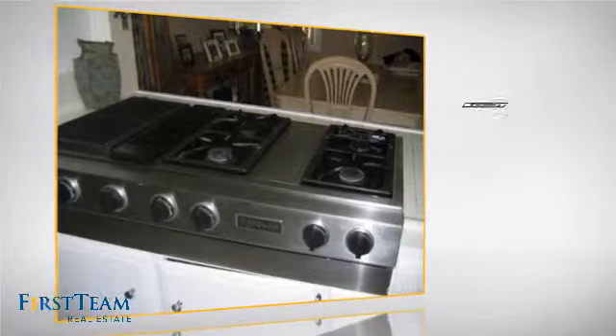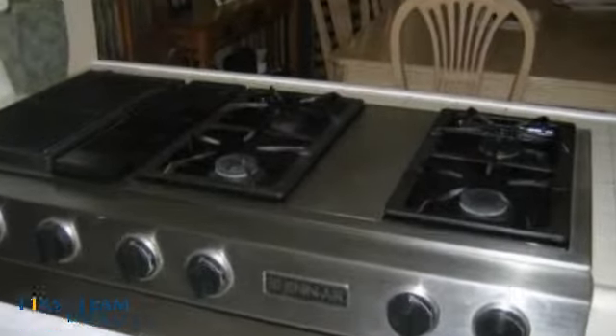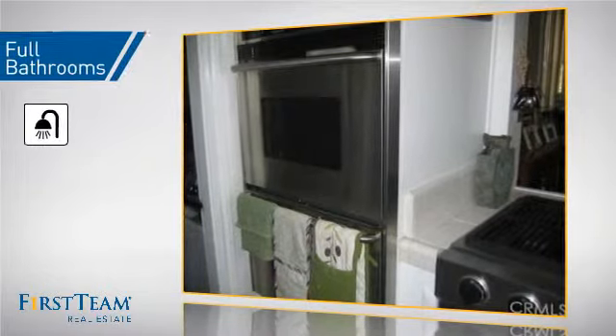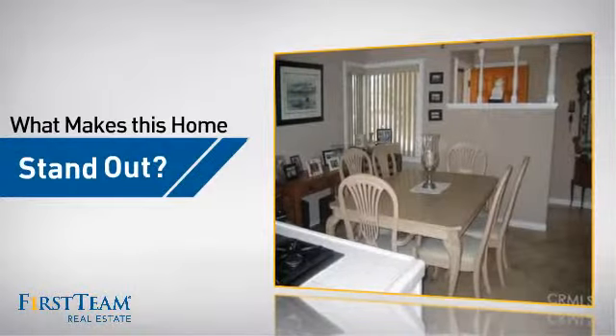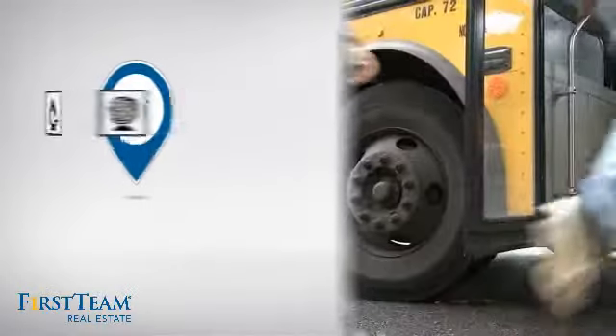Inside you'll find three bedrooms so everyone has a private space to come home to, as well as two full bathrooms. But let's talk about what really makes this home stand out — parents will be happy to know that it's located near several schools.